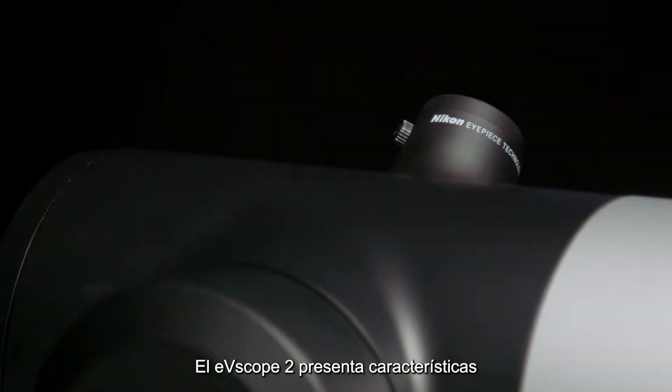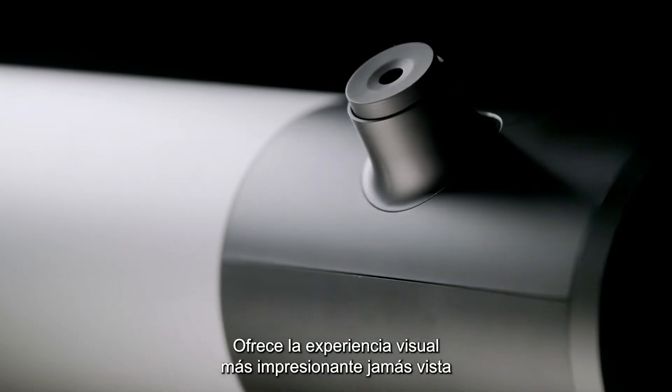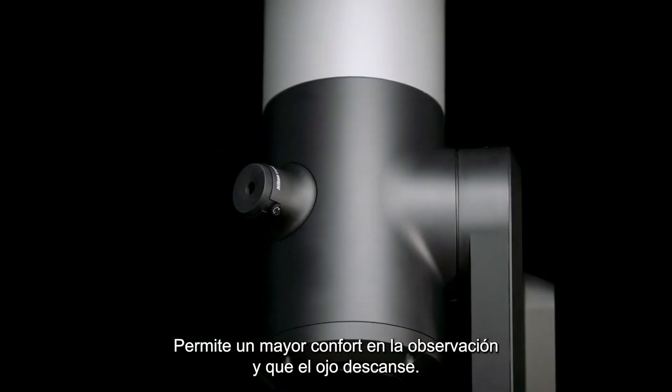The EV Scope 2 eyepiece features pioneering optical technologies from the world leaders at Nikon, delivering the most stunning visual experience ever seen in a consumer telescope, resulting in better observing comfort and eye relief.